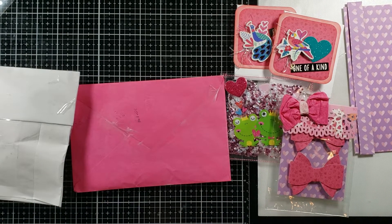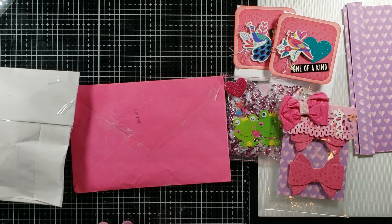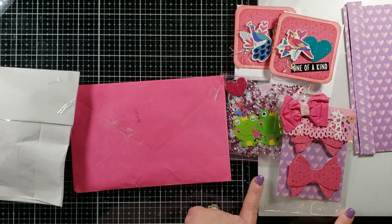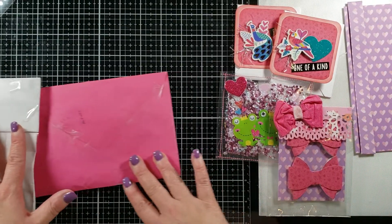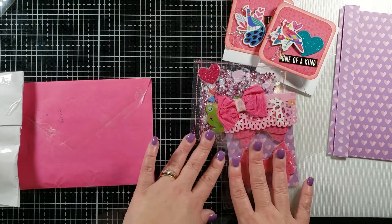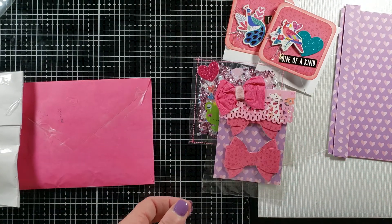Hey guys, it's me Liv. I am sharing another selection of fantastic entries into my 500 subscriber challenge. I already started opening one and realized I didn't press the record button, so I'm not gonna put it back. But look at this loveliness — this came from the YouTube channel Cat Cell Create, her name is Kathy.